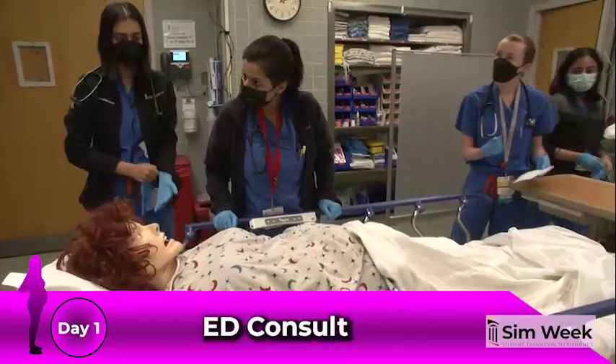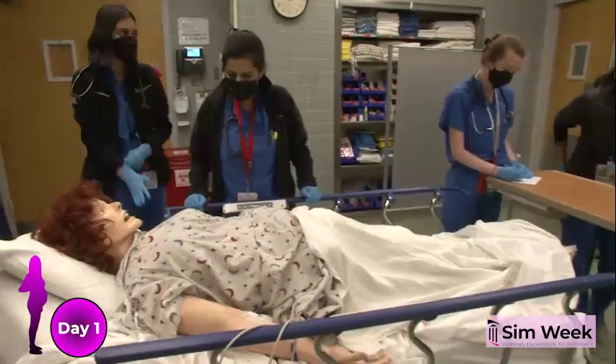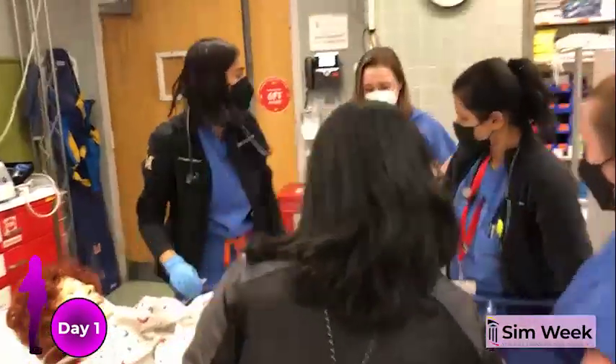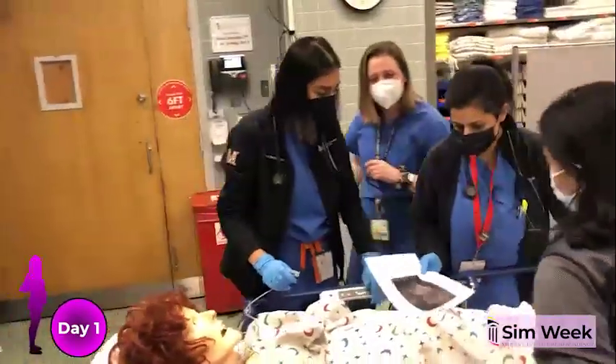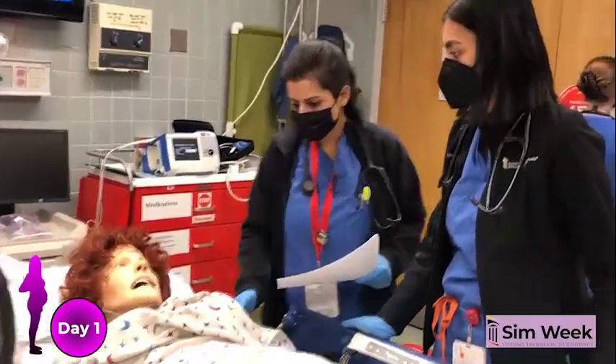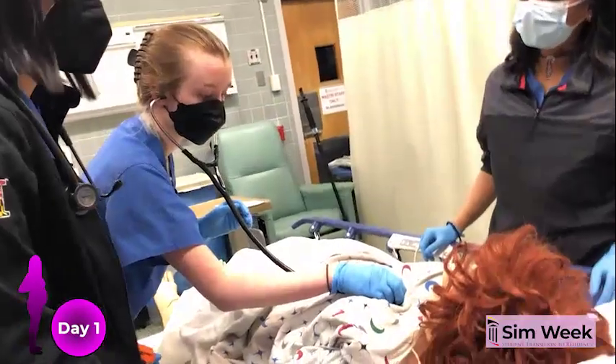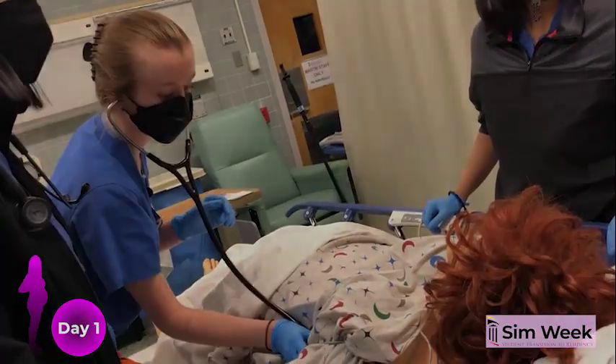Ms. Sharma is 38 weeks pregnant when she presents to the ED with an elevated white count and severe abdominal pain. By the end of day sign-out, test results have confirmed a diagnosis of cholecystitis. The patient is admitted to OB and started on antibiotics, while the students discuss how to best manage both pregnancy and surgery for the immediate future.